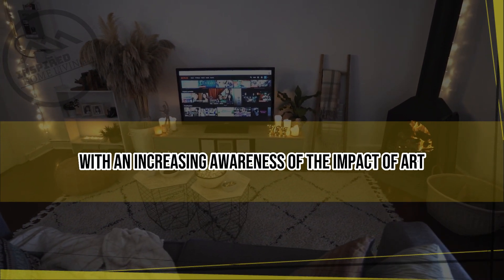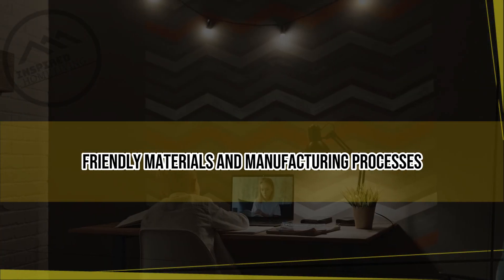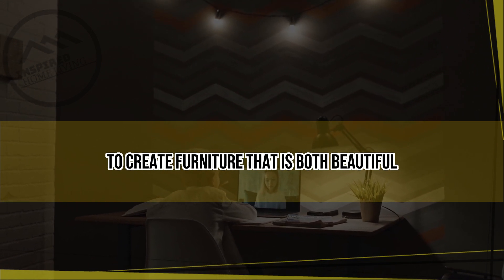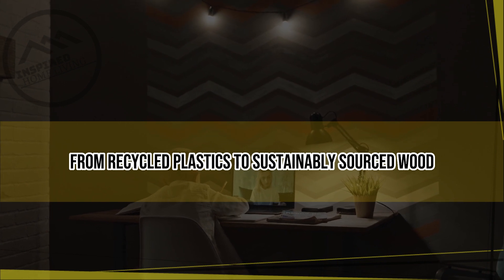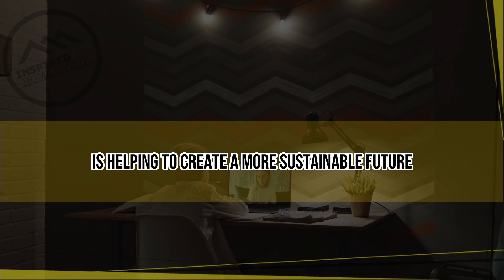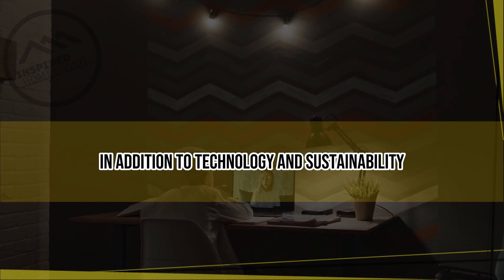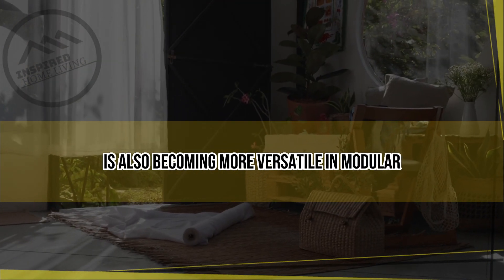comfortable and productive throughout the day. Another trend in modern furniture is the focus on sustainability. With an increasing awareness of the impact of our consumer choices on the environment, designers are turning to eco-friendly materials and manufacturing processes to create furniture that is both beautiful and responsible — from recycled plastics to sustainably sourced wood.